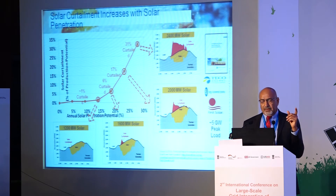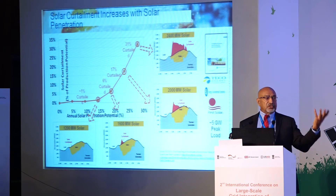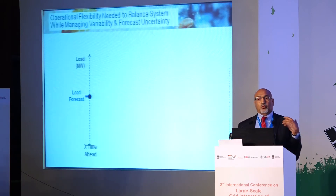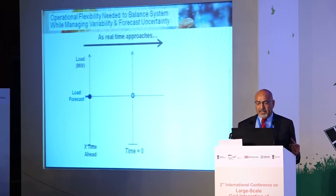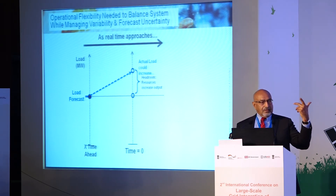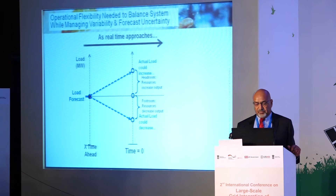India is nowhere near that level, but as we approach ambitious solar programs, curtailment opportunities increase. Why does this happen? You have a load forecast, and in real time the actual load can go up — because it got hotter or people turned on lights — or go down because some load dropped.